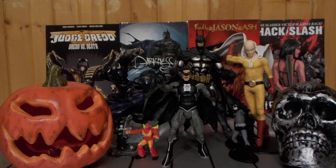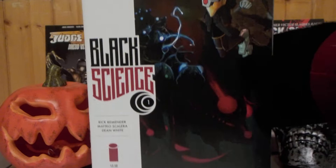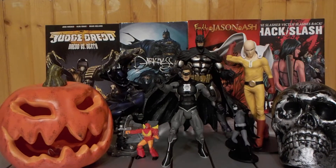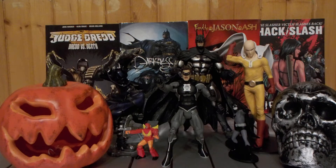Today for Halloween Month 2021 reviews, we're reviewing the Image Comic Book Black Science Issue 1. It's rated M for Mature.